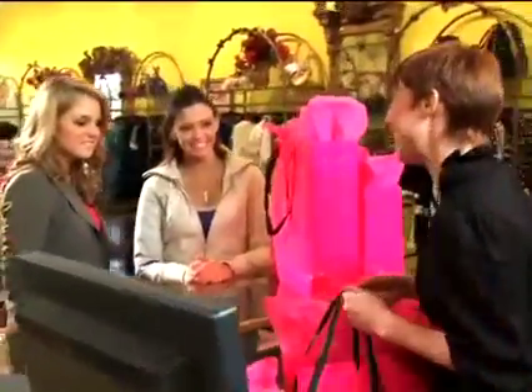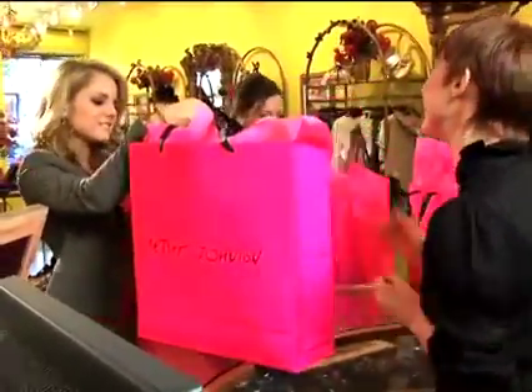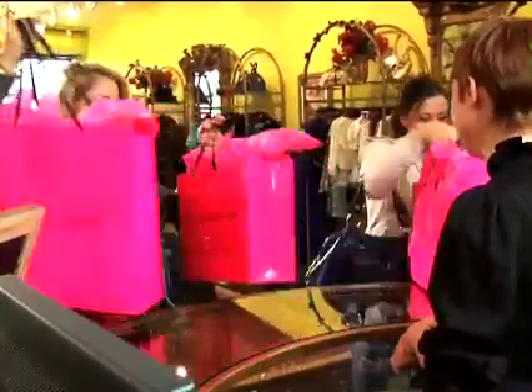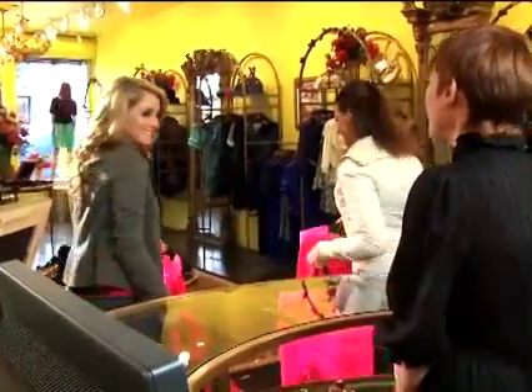Well ladies, thank you for coming by. Thank you so much. I think you made some great choices. Have a wonderful prom — have a great time, it's going to look awesome. You're going to look gorgeous.